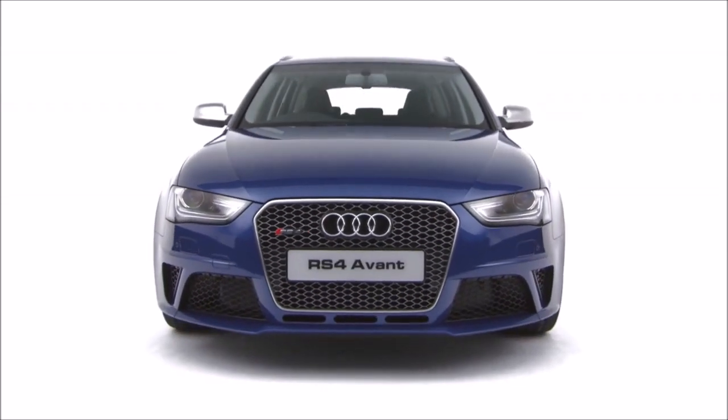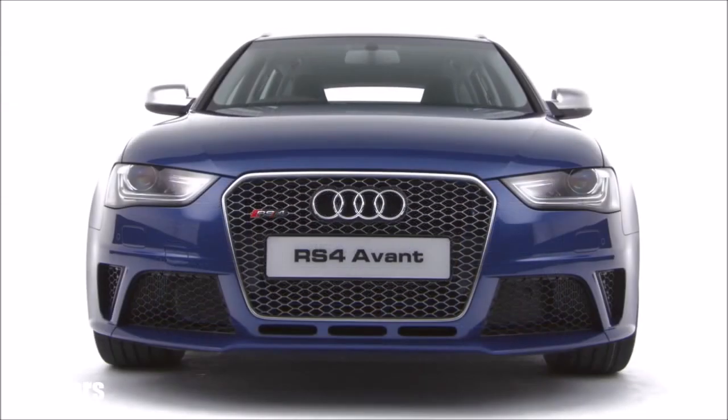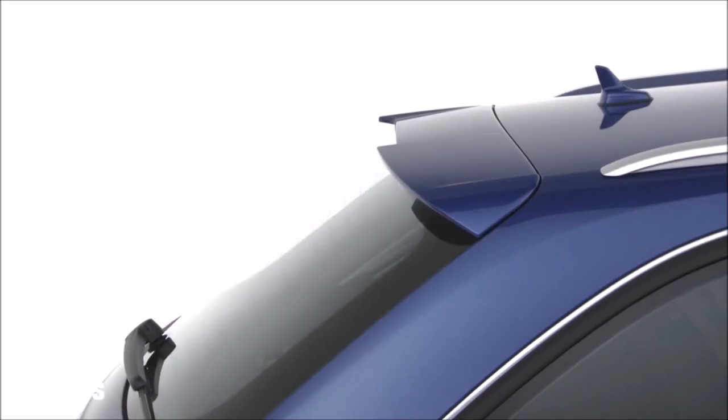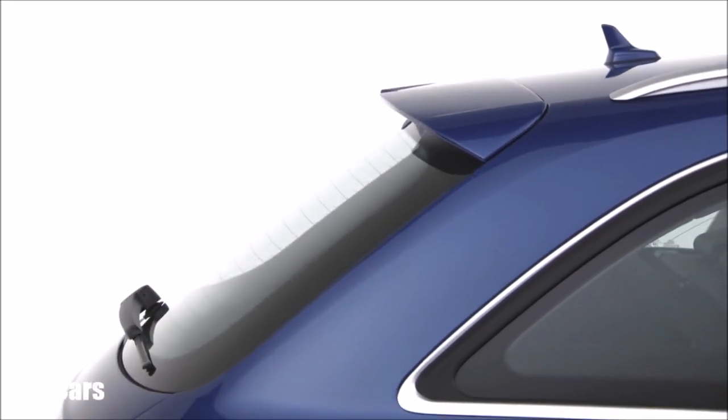Launch control gives you the fastest possible start, and the RS4 Avant can accelerate from 0 to 62 mph in just 4.7 seconds.